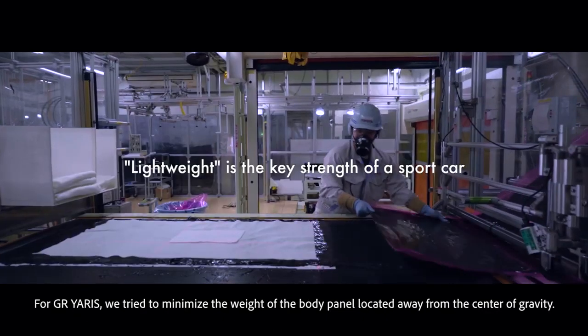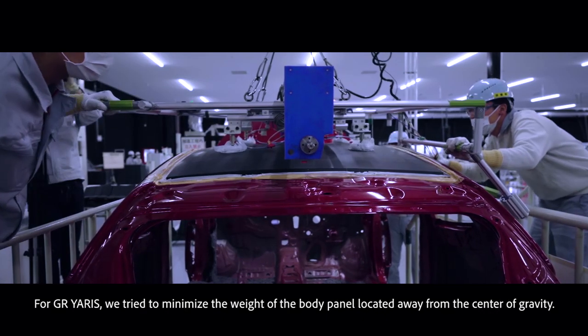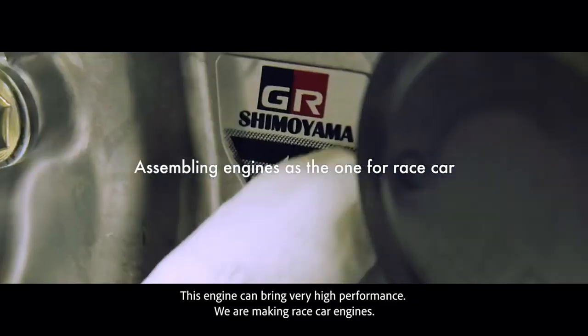For GR Yaris, we tried to minimize the weight of the body panel located apart from the center of mass. This engine can bring very high performance — we are making race car engines.